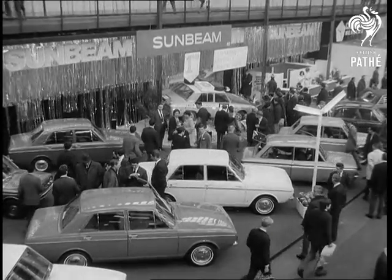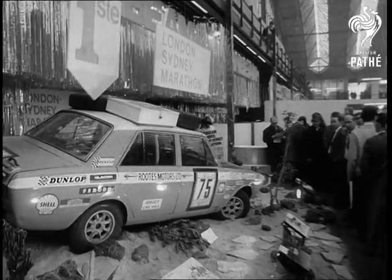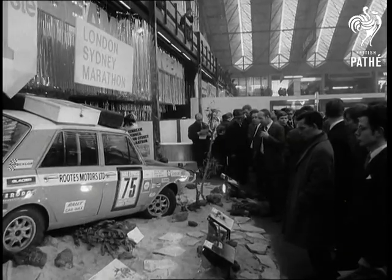The Roots Group were proud to show off their London to Sydney Marathon winner. A lot of people wanted to see it. There was also big interest in the Jaguar range.